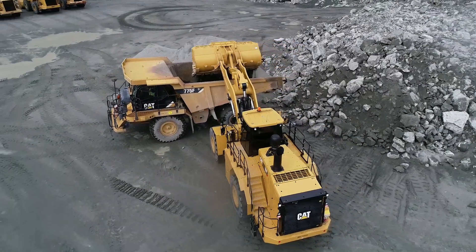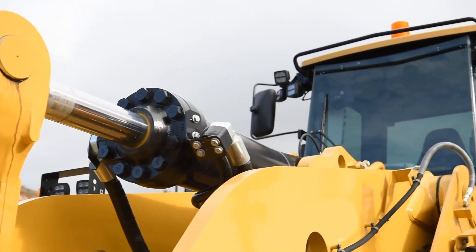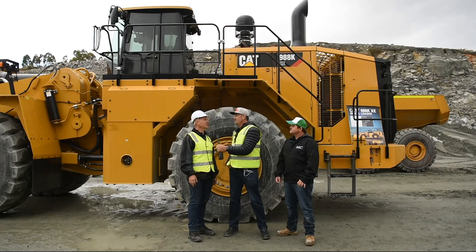So it's not only going to offer some serious efficiencies, but the guys are going to love operating it too, right? Oh, it's one of those ones that once you get in, you probably won't want to get out.